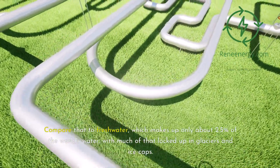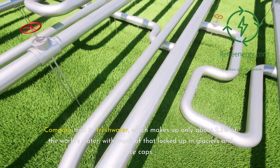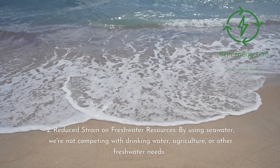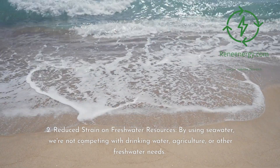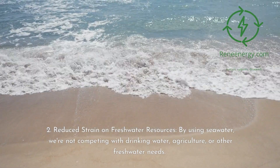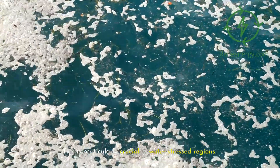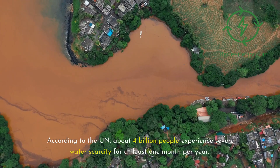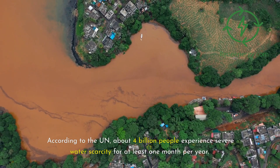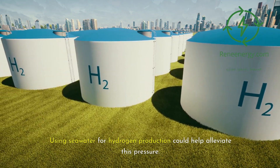Compare that to freshwater, which makes up only about 2.5% of the world's water, with much of that locked up in glaciers and ice caps. By using seawater we're not competing with drinking water, agriculture, or other freshwater needs — particularly crucial in water-stressed regions. According to the UN, about 4 billion people experience severe water scarcity for at least one month per year. Using seawater for hydrogen production could help alleviate this pressure.